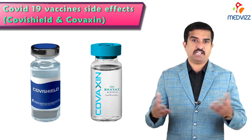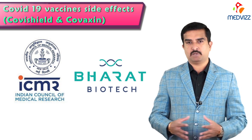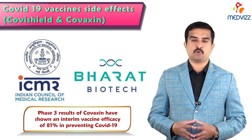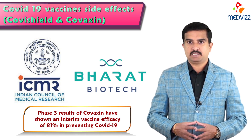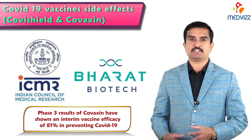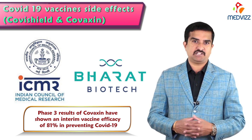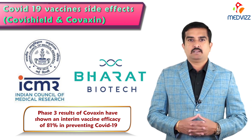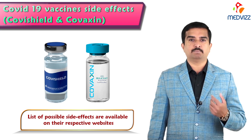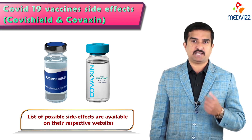As with any other vaccine, the Indian Council of Medical Research (ICMR) and Bharat Biotech announced that phase 3 results of Covaxin developed by them have shown an interim vaccine efficacy of 81% in preventing COVID-19, dubbing it an important milestone in vaccine discovery. The companies have also put out the list of possible side effects on their respective websites — you can go through them and check in detail.